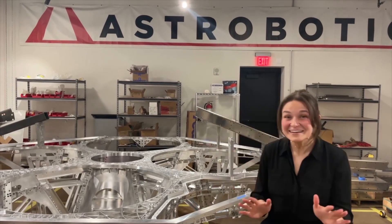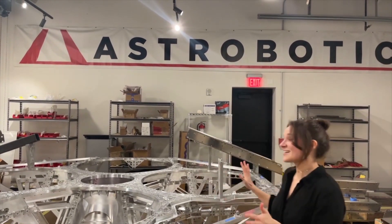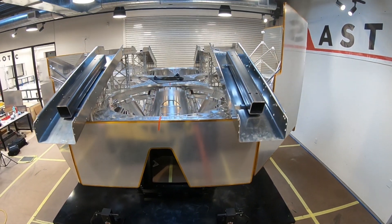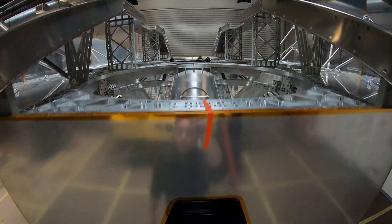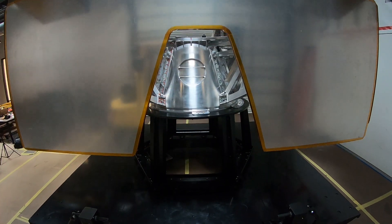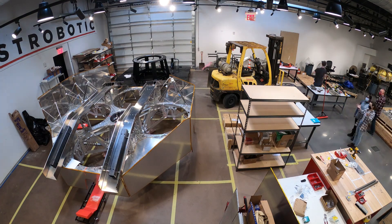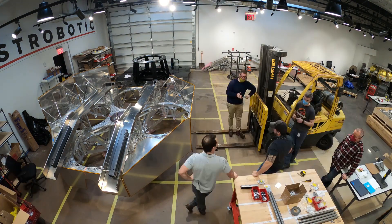Welcome to Astrobotic. My name is Joss Mackey and I am here today in Astrobotic's workshop to tell you about the Griffin Structural Test Model, or STM as we lovingly call it in-house. Griffin is a lunar lander headed to the moon's south pole, being built right here in Pittsburgh, Pennsylvania at Astrobotic's headquarters.